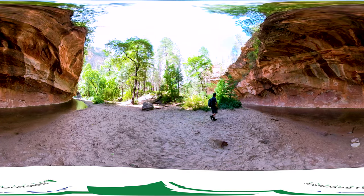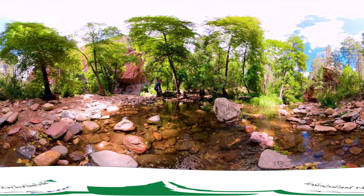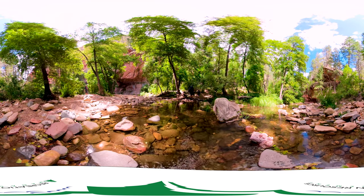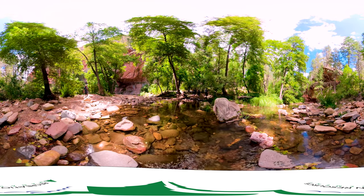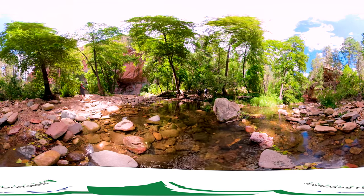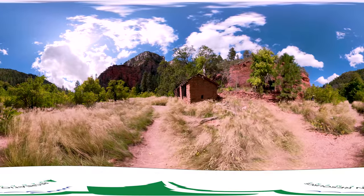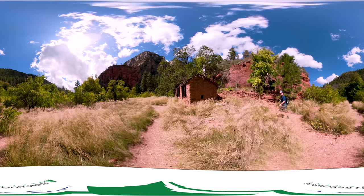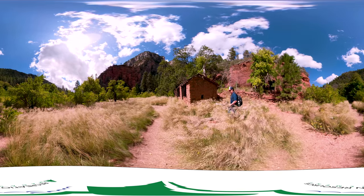Seven days per week, have a backup plan for a different hike or day use area if the parking lot is full. Parking along the road is extremely dangerous and damages soils and vegetation. Open year-round, this is a popular spot with heavy usage. There are a number of campgrounds nearby, but no camping at this location. Come and enjoy the Call the Canyon picnic site and the West Fork of Oak Creek Trail.